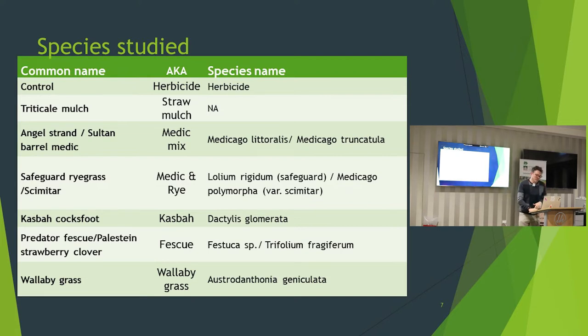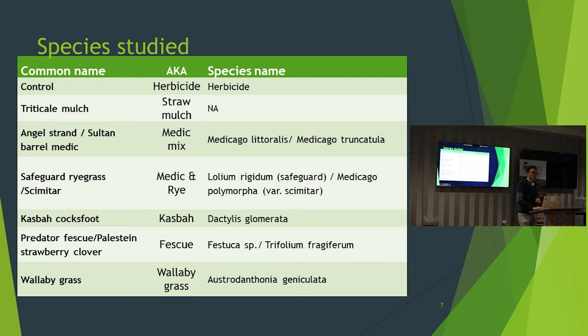These are the treatments in the trial. We compared straw mulch — plain wheat mulch — with a medic mix of a couple of different medic species, and then a medic and rye species. We also had casbah cocksfoot, a really quite aggressive perennial grass, and compared that with a fescue and clover. That fescue and clover treatment is an interesting one — if you look at it now it's purely fescue. Initially the clover dominated, remediated the soil, and the fescue said thanks very much and has completely taken over. It looks like a really nice lawn, but I don't even refer to it as fescue and clover much anymore — it's really just fescue and we've seen a reduction in yields in that treatment. And lastly, wallaby grass.